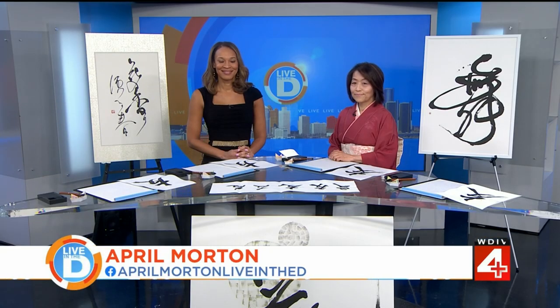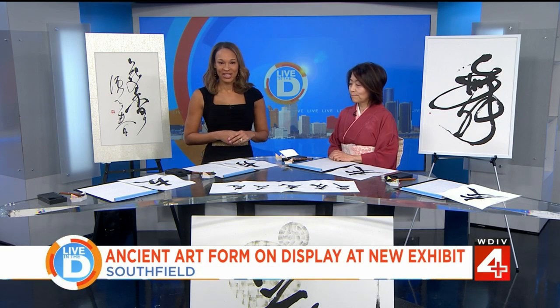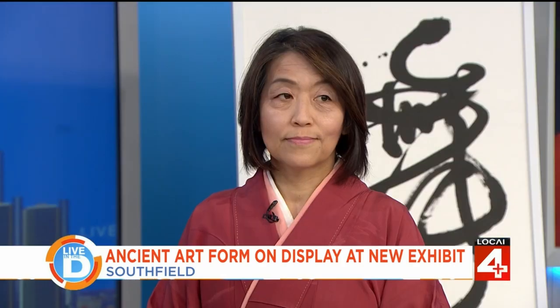As we continue to celebrate Asian American and Pacific Islander Heritage Month, we would like to introduce you to an artist being featured in a new exhibition in Southfield. April Morton is here to share some of her unique works of art with us and show us how it's done. Joining us this morning is Kyoko Fuji, a Japanese calligraphy artist who's leaving her mark all around Detroit.